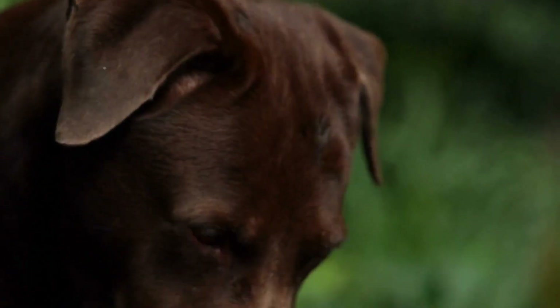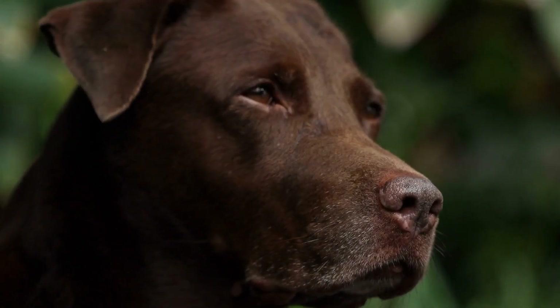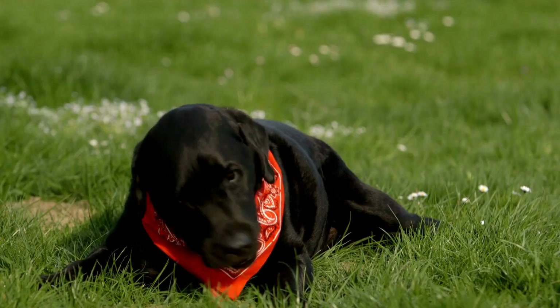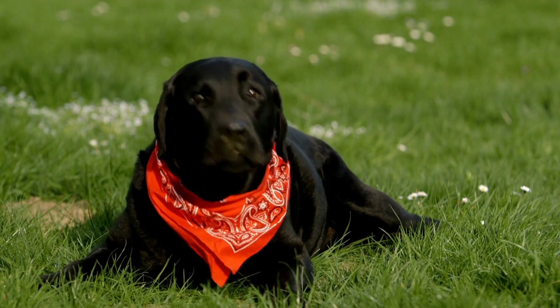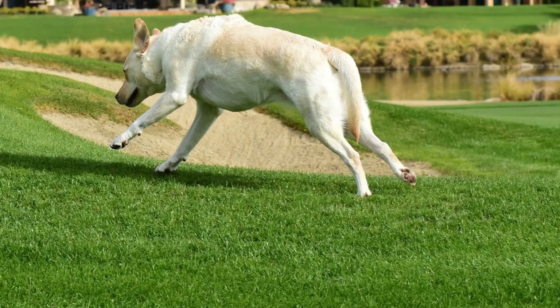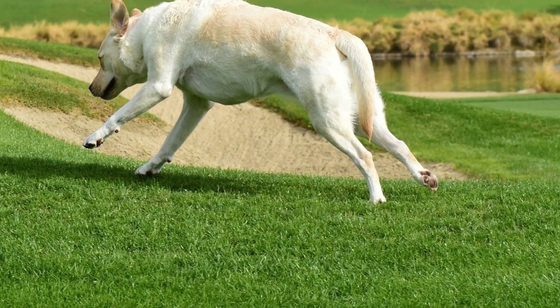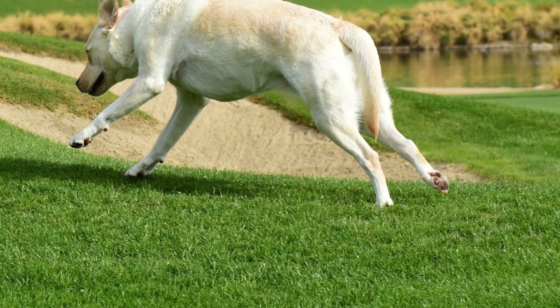Yellow Labradors, often referred to as Golden Labradors, are another recognized color in the breed. Their coats can vary in shades, ranging from a pale cream to a deep golden hue. The yellow color is also the result of a genetic variation, as a recessive gene is responsible for producing yellow Labradors.